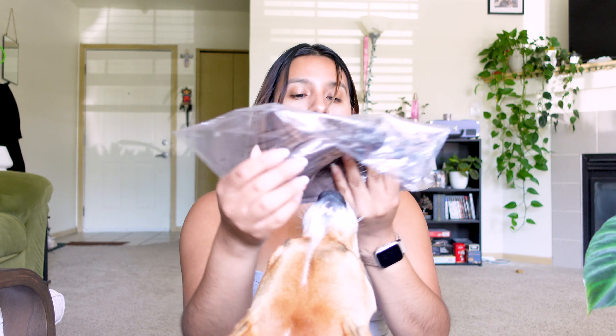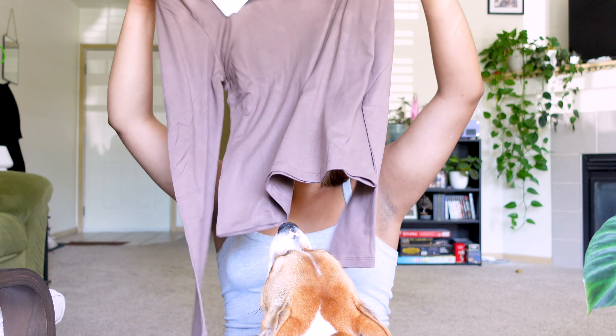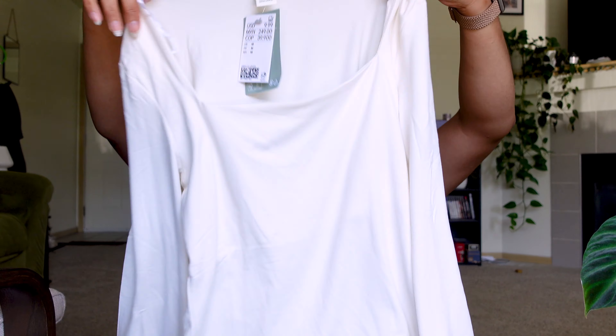We're going to go through my clothes haul. I ordered a few things on H&M and also bought some things at the outlet stores last weekend. Starting with H&M — the first thing I got was a long sleeve jersey top, and I actually got two of these, one in brown and one in white. It's a plain long sleeve, so soft, with a square neckline which is very flattering. I got one in white and it's double-lined from the breast area so it's not too see-through.